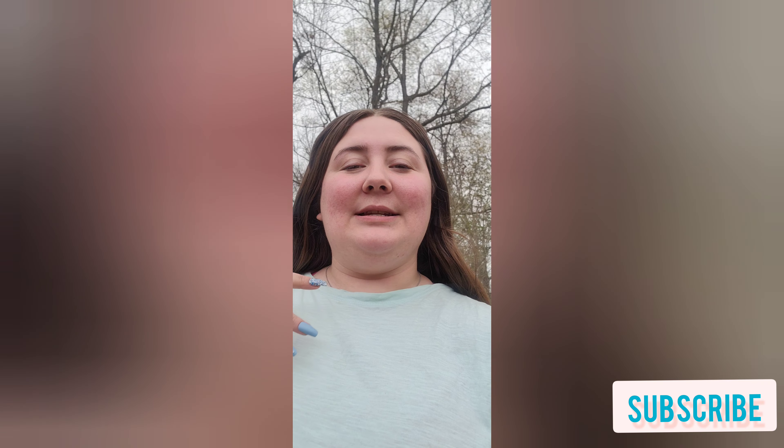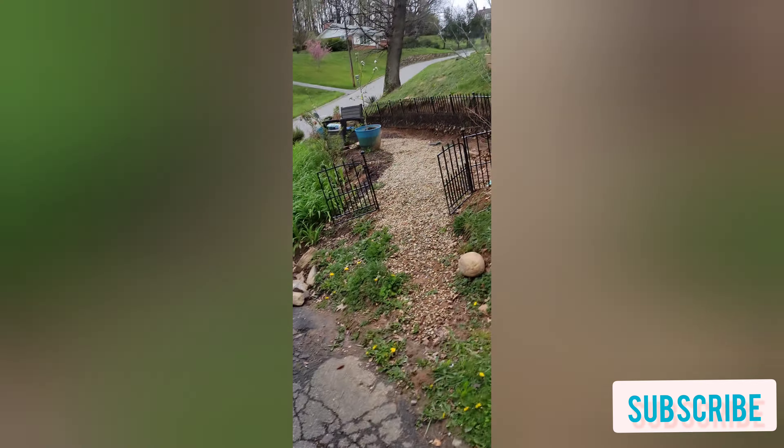Hi everyone and welcome back to my channel, my name is Desiree. We normally do makeup but I decided today we could do something a little fun, so I'm gonna take you in — this is a garden that we've been working on.